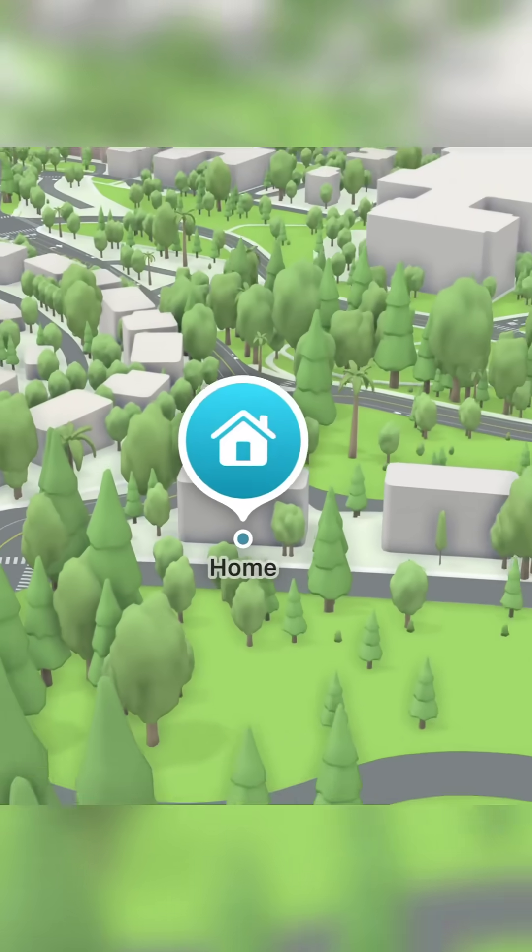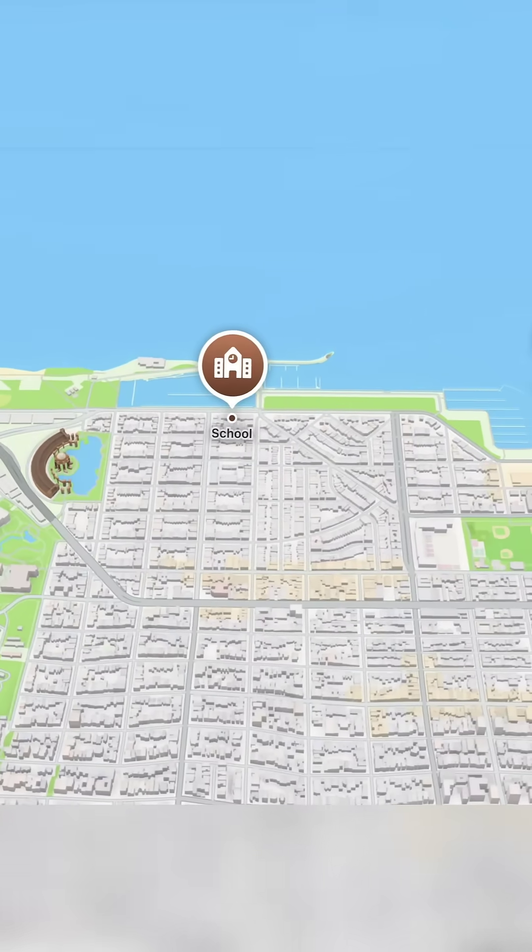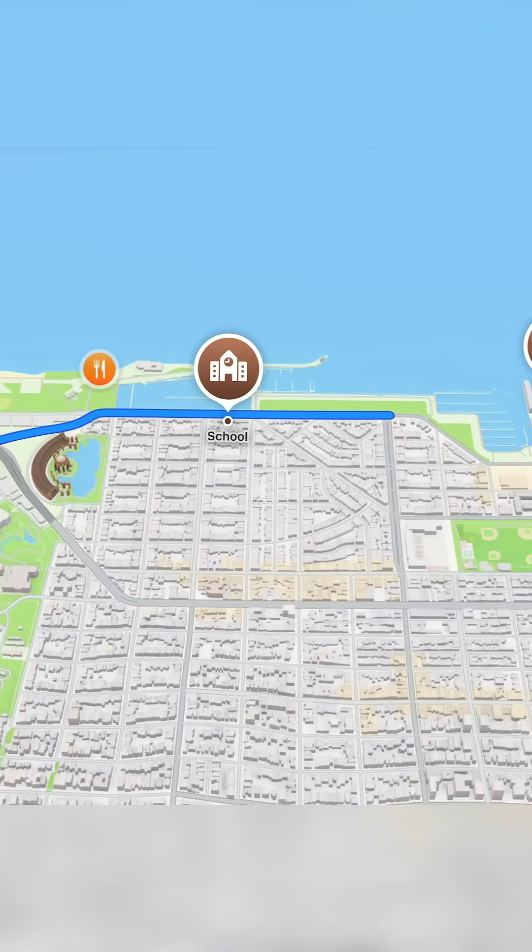Maps now learns your daily routes and remembers places you have visited — privately. Just swipe up and revisit your favorite spot with one tap.